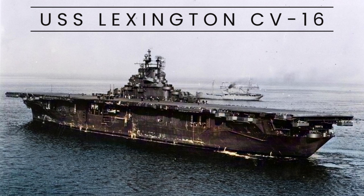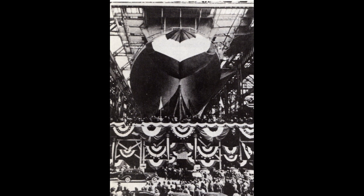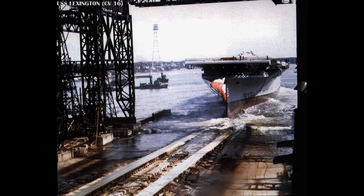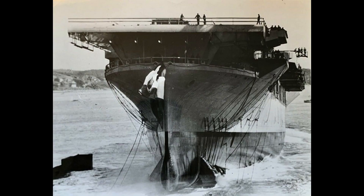The USS Lexington, CV-16, was an iconic aircraft carrier of the United States Navy, serving from World War II through the Cold War era. Commissioned in 1943, she was one of the 24 Essex-class carriers built during the war and played a crucial role in numerous battles in the Pacific Theater.